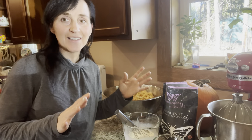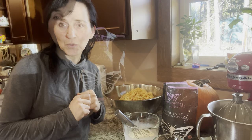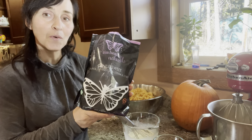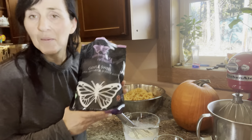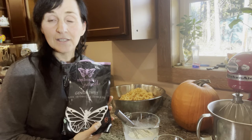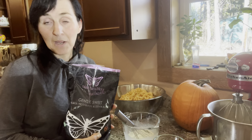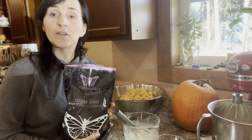I just want to take a little time to thank my good friend Elnora — thank you for gifting me a bag of Gentle Sweet. For any of you who would like an alternative to sugar, I will link the Trim Healthy Mama website down below and you can go check them out.